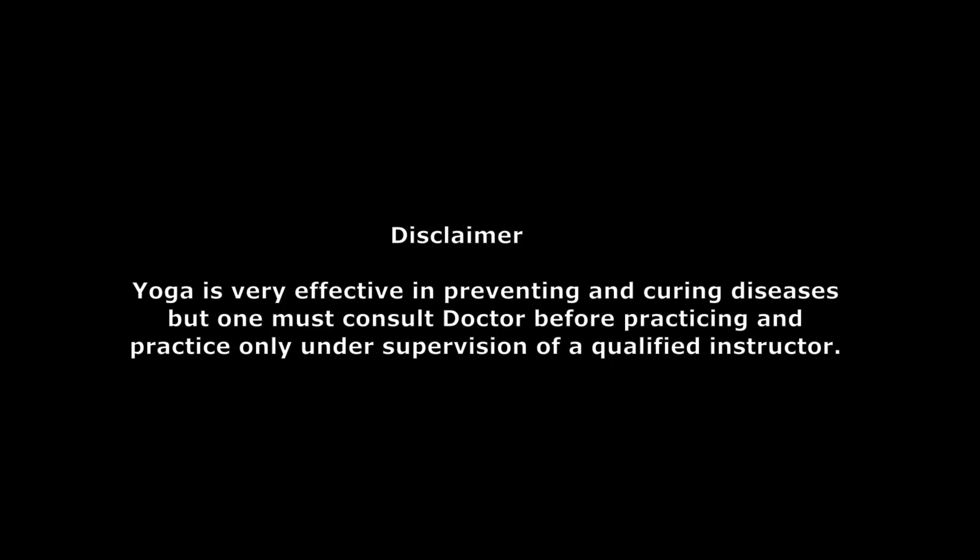Yoga is very effective in preventing and curing diseases, but one must consult a doctor before practicing and practice only under the supervision of a qualified instructor.